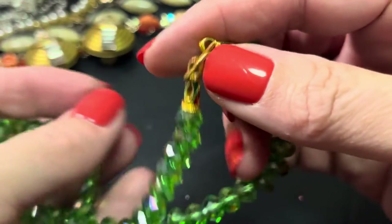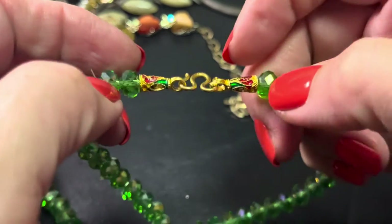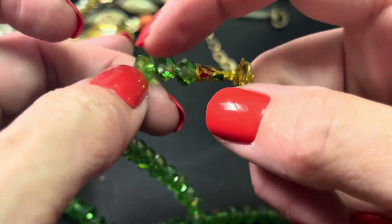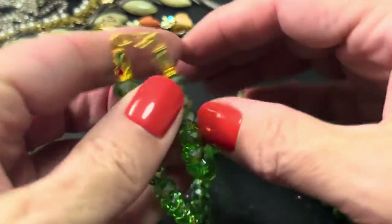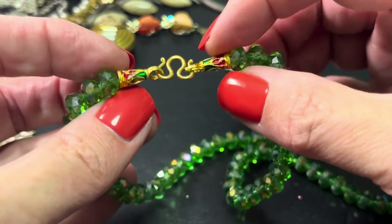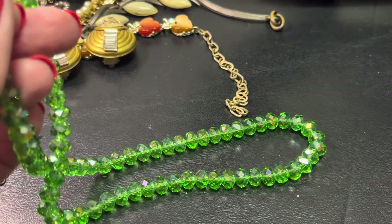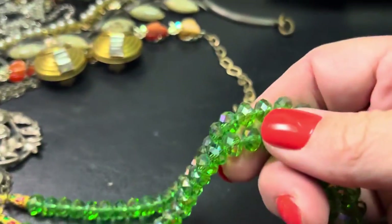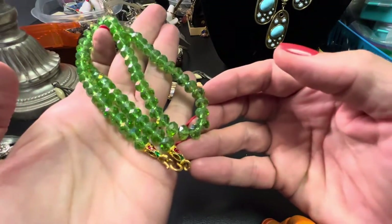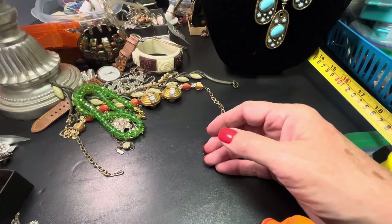This I got and never wore it, but there's that snake clasp. AB green glass — this is like painted metal, gold tone. Let's get a measurement: 18 inches. And this would be $12.